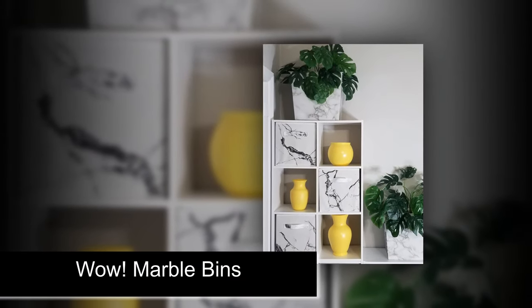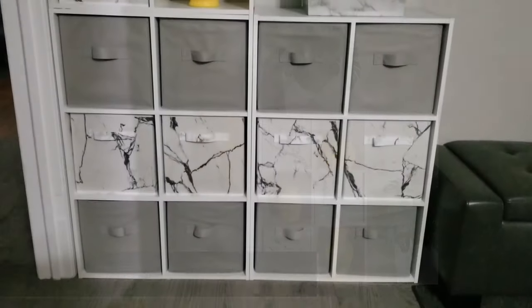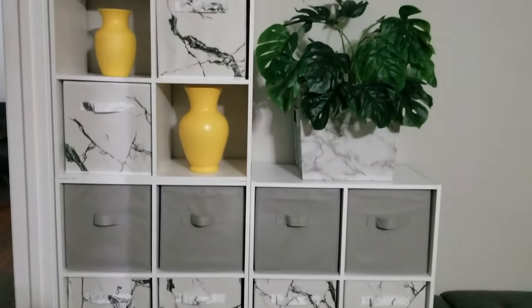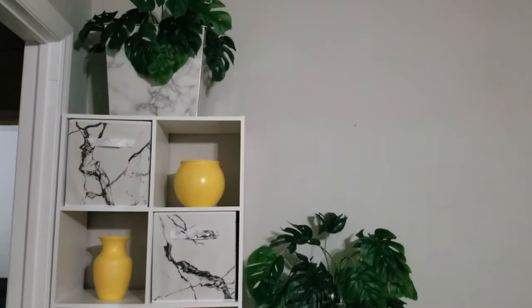Now take a look at these marble print fabric bins that I found on Amazon — love these! I alternated the pattern of the bins with the solid and the marble so that it wouldn't be too overpowering with all marble, and too plain and boring with all solid. Let me know what you think in the comments below.